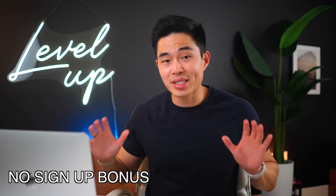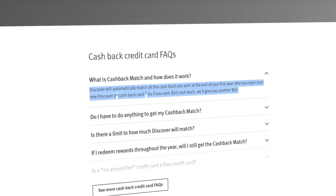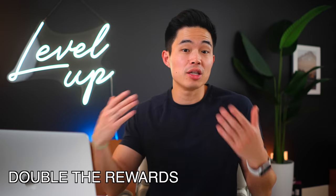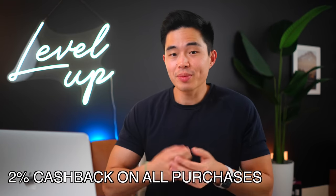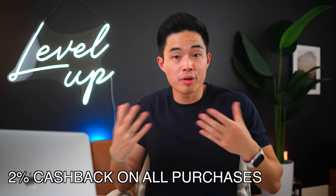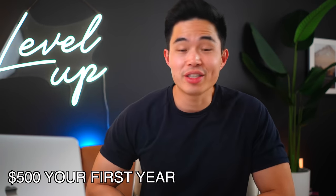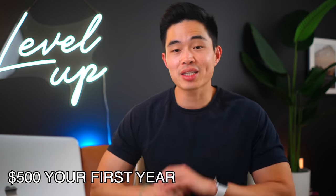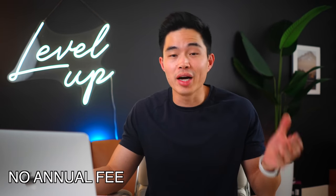Since there is no signup bonus, they are running a promotion where they will match your cash back in the first year with no cap, which basically means you're getting double the rewards on everything if you take advantage of it the first year. So this would mean like 2% cash back on all purchases and 10% cash back on the rotating categories. For example, if you get $500 in rewards in your first year, Discover is going to give you another $500 in cash back at the end of that year. It's a super great everyday cash back card with no annual fee.